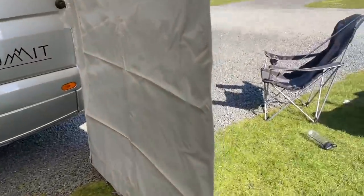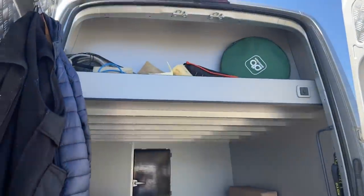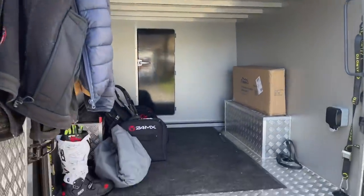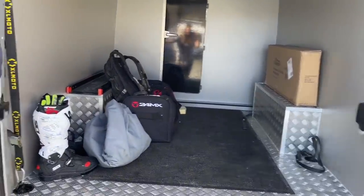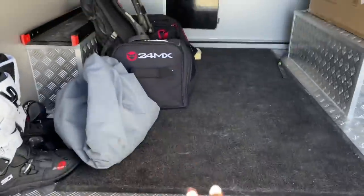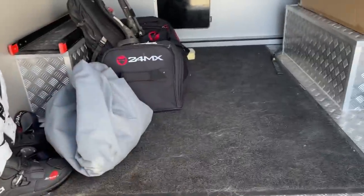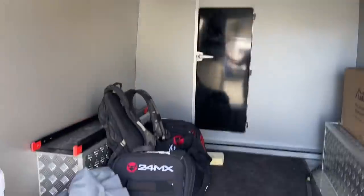I'll show you where the dogs go first of all. So this is the back — we sleep up above there. This is the garage and it can actually fit three motorbikes in. Shane's a motorcrosser, an enduro rider, and we have it set up where he's got the bike in there, and the dogs go in here as well — this is where the dogs sleep at night. We've got a light and everything in here, a water bowl down, and this is where they sleep.